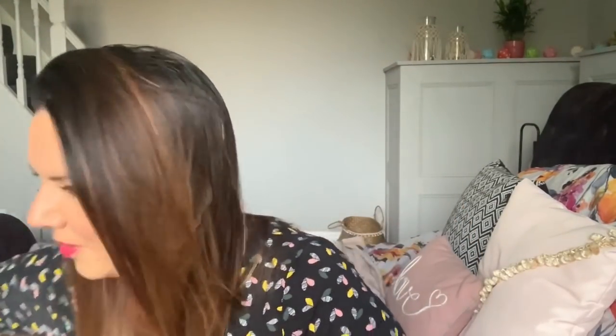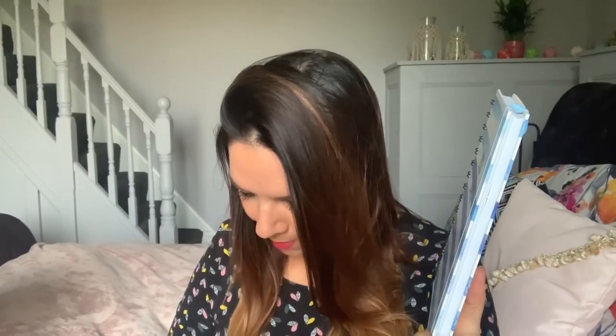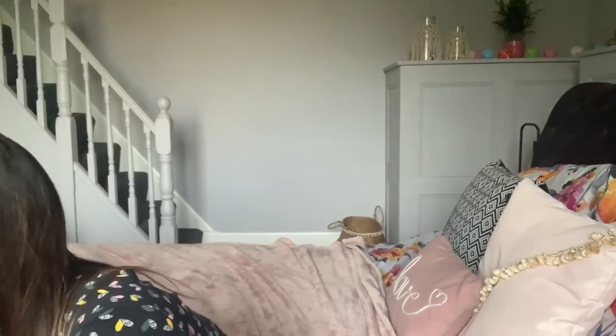I bought a diary. I normally buy a posh one from TK Maxx or used to use Filofax, but I saw this and thought it'll do. It's a 2020 A5 diary with an elastic band, week-to-two-pages layout, and it was £1.49 — such a good price. I need to start filling it in now.